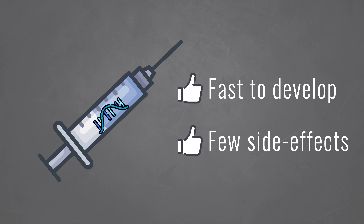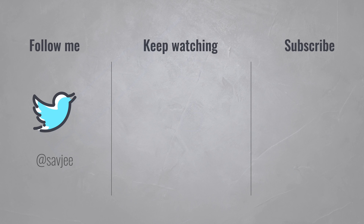More traditional vaccines use weakened versions of the actual virus. This also triggers an immune response, but could also give you mild symptoms. Now you know how mRNA vaccines work, but don't take my word for it — all sources used to make this video are listed in the description below. Check it out if you want a more in-depth explanation.